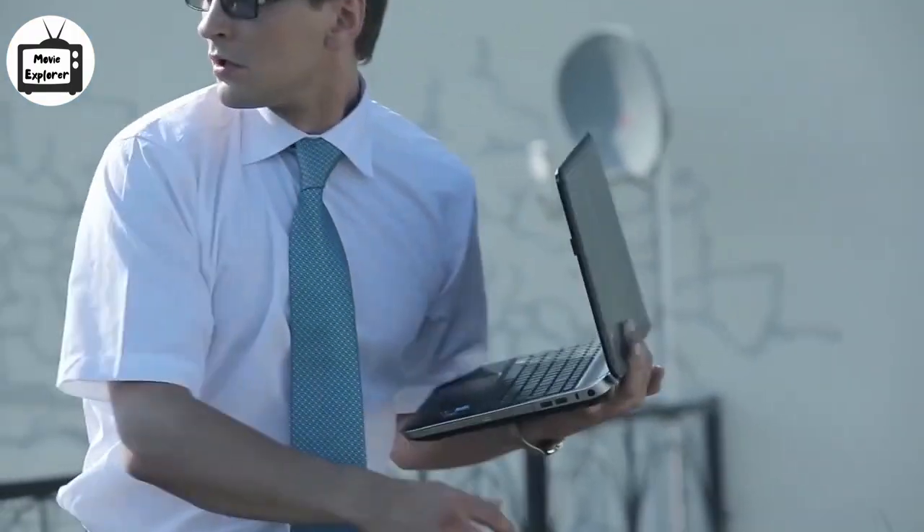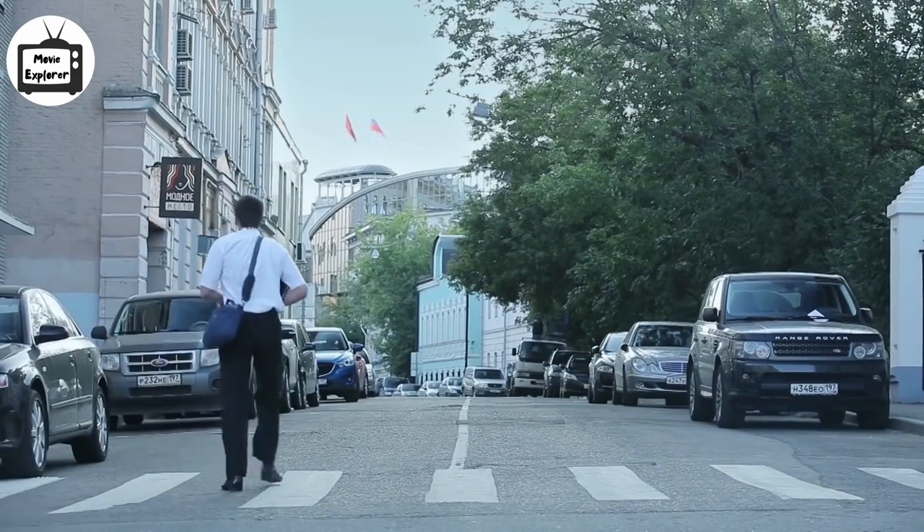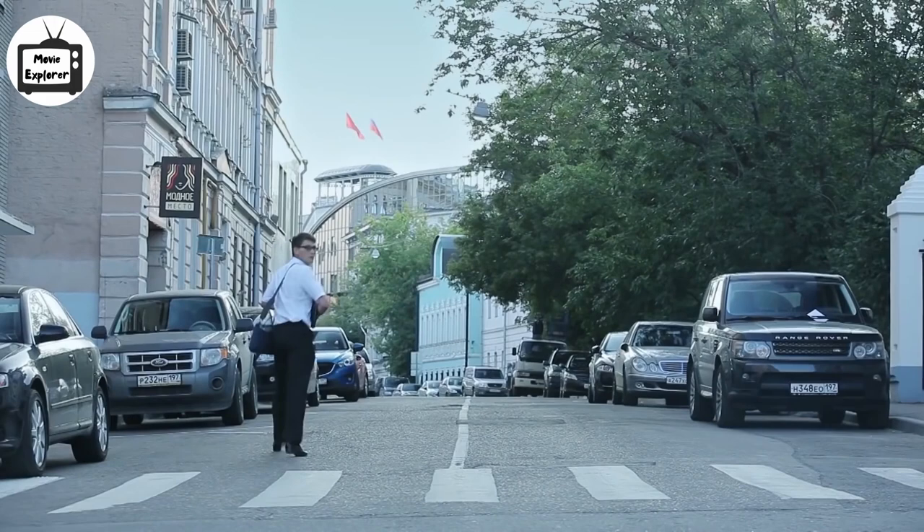The guy looks for them on all sides and gets surprised himself. As he becomes breathless, he folds his laptop and realizes what he has done. After wreaking havoc in his workplace, the guy hits the road and starts moving ahead with his bag to his side and the laptop in his hand.